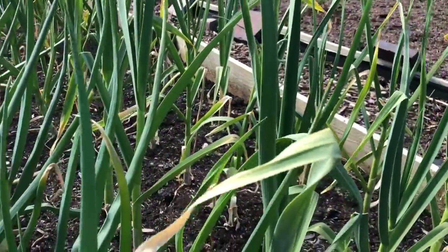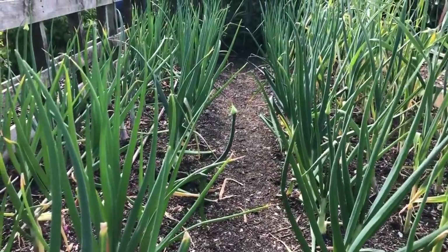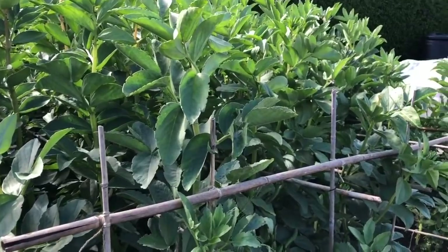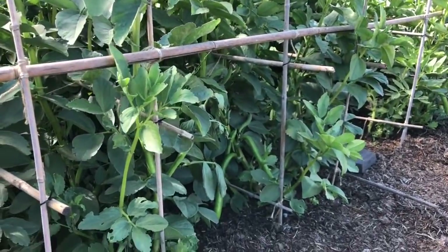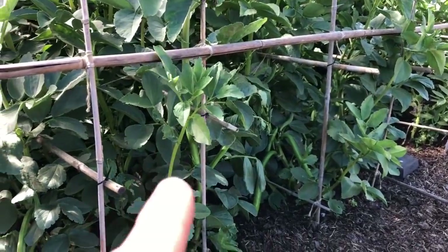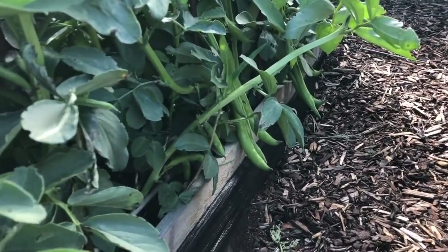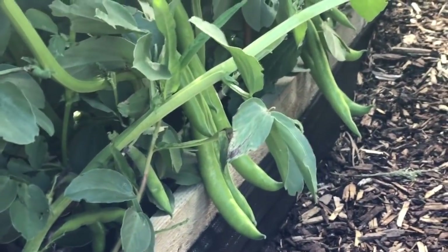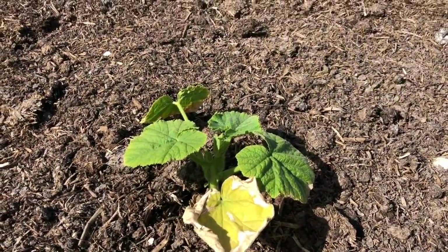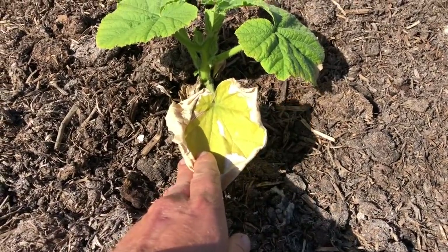This is the overwintered onion bed — quite a few of the red ones are going to seed now, but that's no surprise. A decent size on them though, I'm quite pleased. More garlic — I'll be very pleased to get this bed. And then we've got these two broad bean beds which are absolutely dripping with broad beans. One bed is just a little bit behind the other, but I've just hit so many broad beans — it's unbelievable.